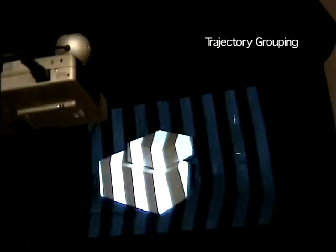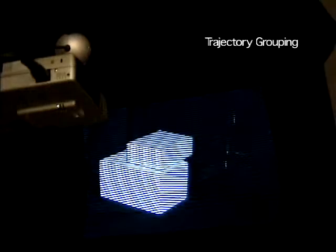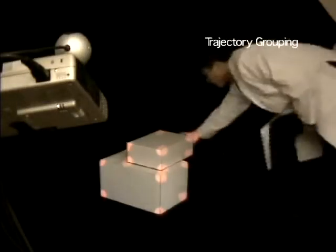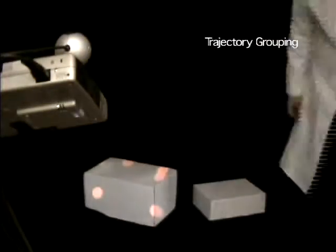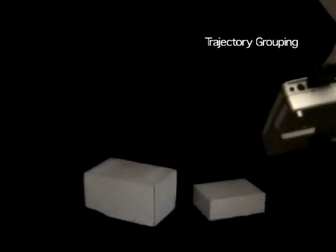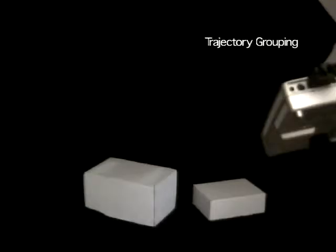We can group uninitialized tags according to which object they belong to by observing coherent rigid motion. We segment displacement between corresponding tags from two views using an affinity matrix. Large values in the eigenvector of the matrix then provide us with cluster information for the dominant group.